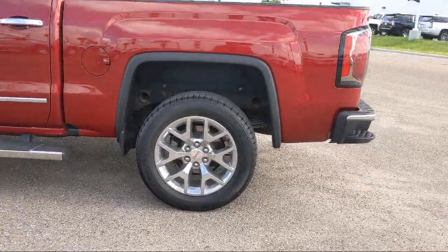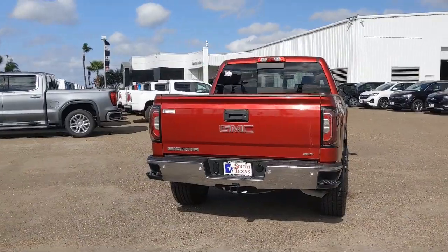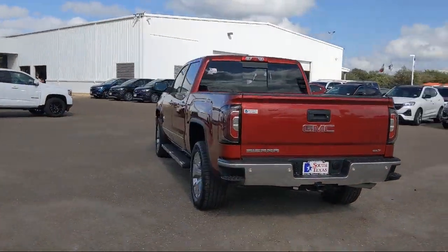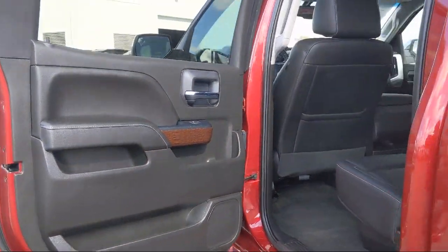Here at South Texas Buick GMC, we pride ourselves on providing a low-pressure, family-friendly car shopping experience for all of our customers. We stress honesty and integrity in our work. We are confident in our vehicles and we stand behind every sale that we make.